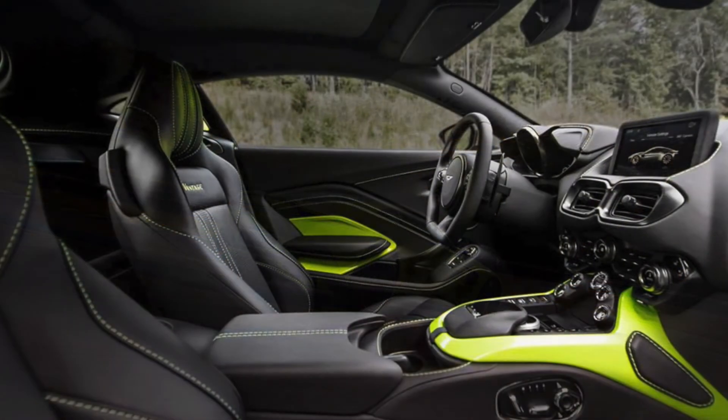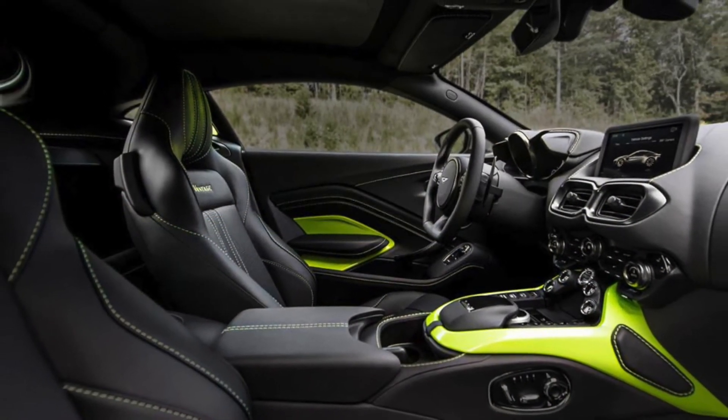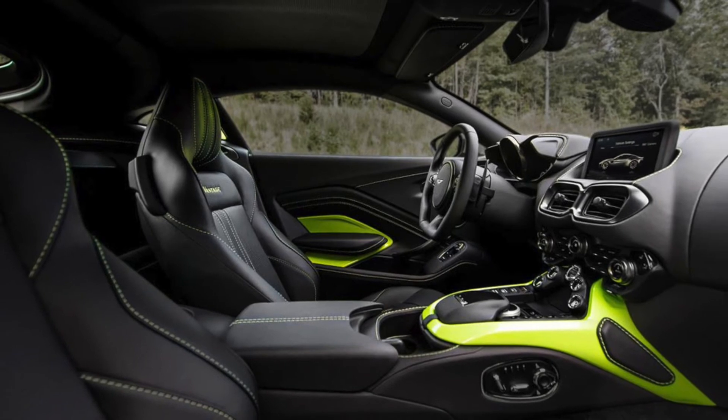Higher than the Mercedes-GT, the Vantage hits the 0-60 time in a mere 3.5 seconds with a top speed of 195 miles per hour.